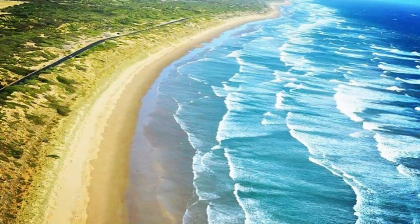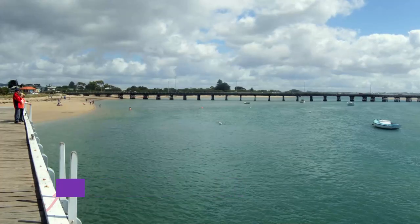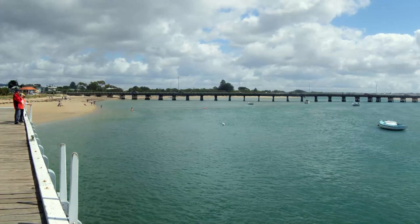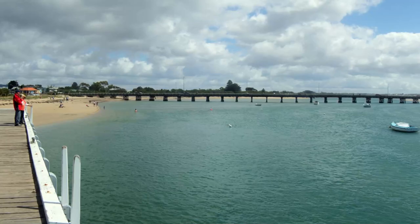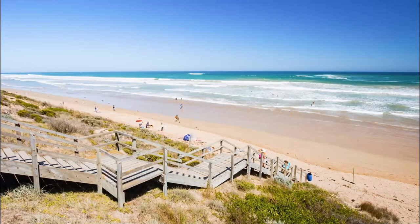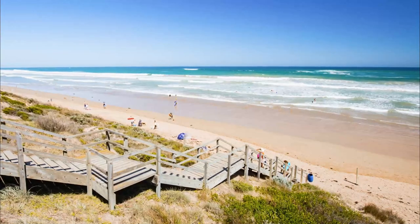Number seven: Barwon Heads. Lying at the mouth of the Barwon River, the small seaside town of Barwon Heads makes for a great afternoon out or quiet weekend getaway. Set on the southern shores of the peninsula, its beautiful beaches and stupendous coastal scenery can be reached in just a 20-minute drive from Geelong.